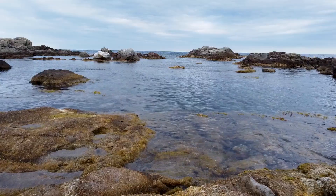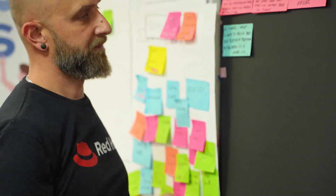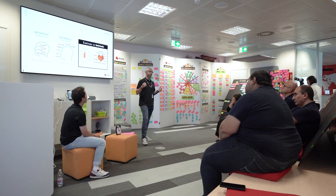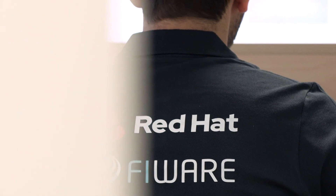How can open source technologies help the world be more sustainable? Open source technologies can help build shared platforms that enable collaboration across sectors and data-informed decisions for the future of our planet. Red Hat's social innovation program harnesses the power of open source to support global initiatives and partnerships to create a more sustainable world.